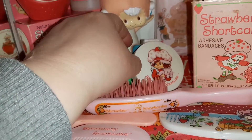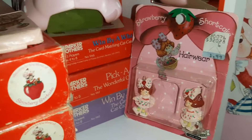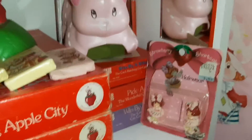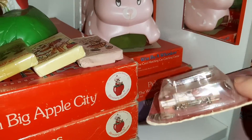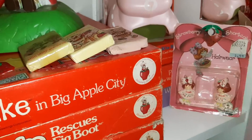There's a lot of little health and beauty stuff that I don't have — it's pretty hard to find. Finally here we've got some hair wear; these are actually like little clips, little barrettes of Berrykin Strawberry Shortcake.